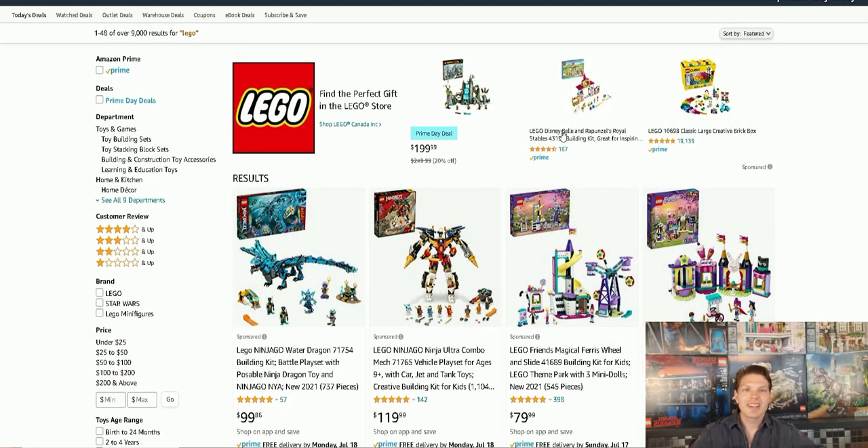What's going on LEGO Maniacs? It's Ty the LEGO Guy here and welcome to another episode of the Search for the Holy Online LEGO Deals. Hopefully we find some sales. It is during Amazon Prime Days so I'm thinking we're going to score.